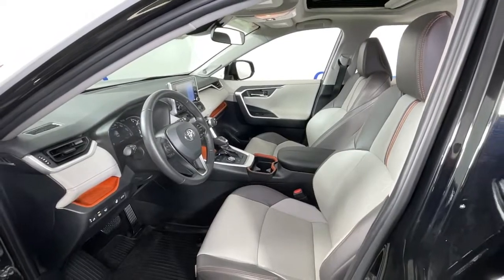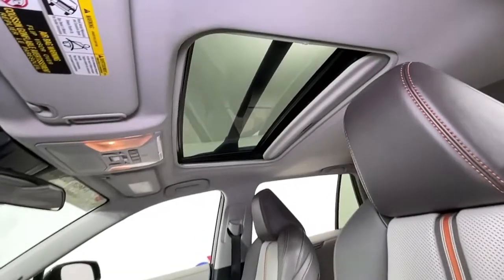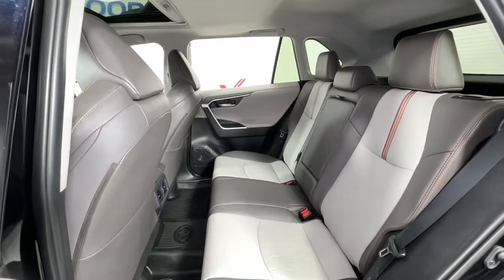The following are some of this vehicle's highlighted options: keyless entry, navigation system, sunroof/moonroof, power liftgate, fog lamps, electronic stability control, blind spot monitor, trip computer, power windows, and bucket seats.